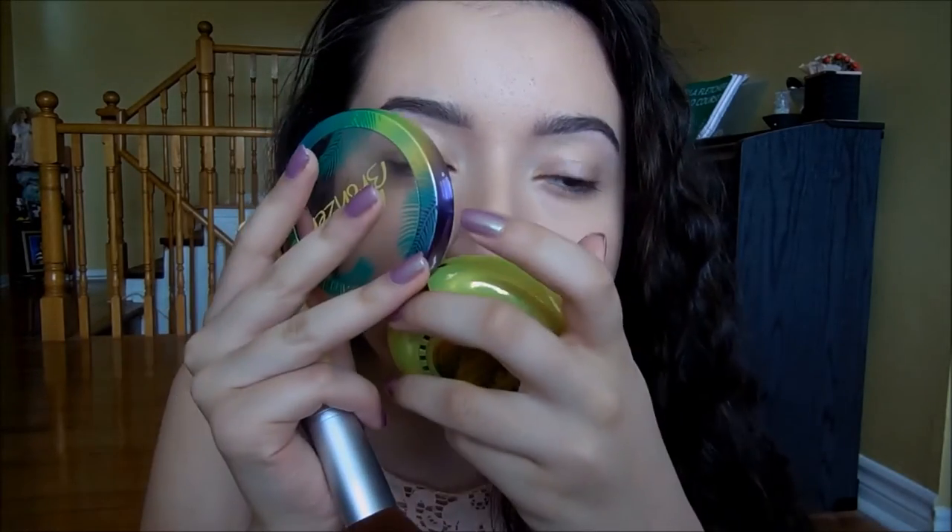Now I'm just going to put some bronzer to warm up my face. I applied the Physician's Formula Butter Bronzer — I love this. It has a subtle shimmer so it gives you a bit of a glow, and it smells like piña colada, which is amazing. When you're applying it you just get a whiff of it and it's just so good. And now I'm going to try the ELF Illuminating Palette.